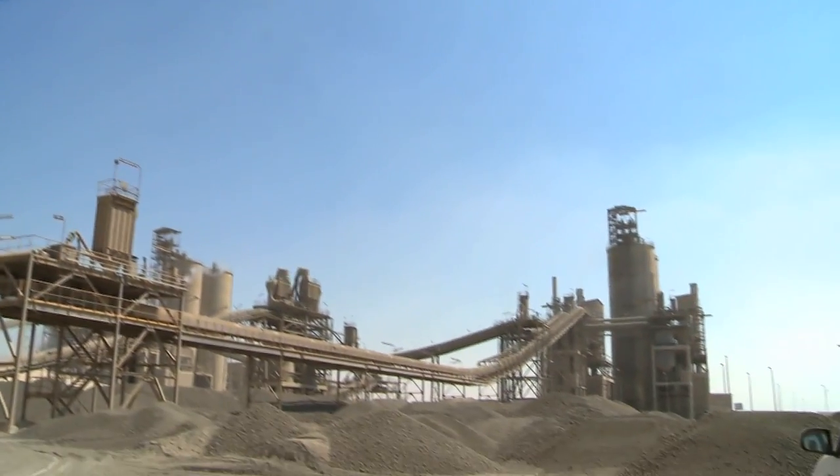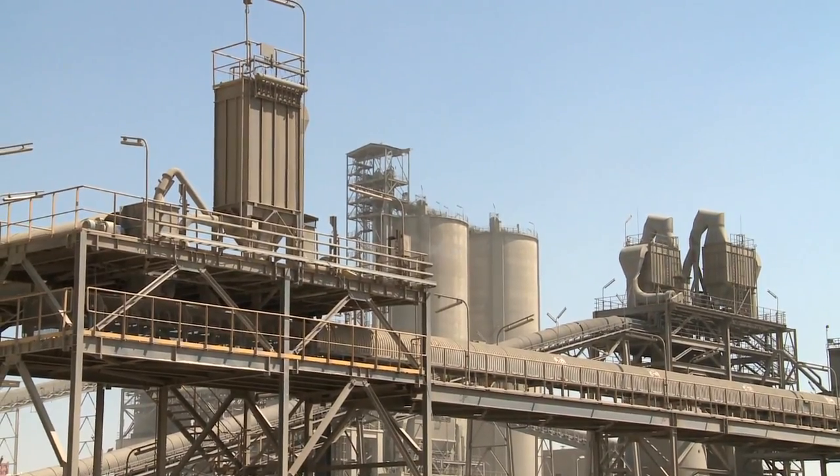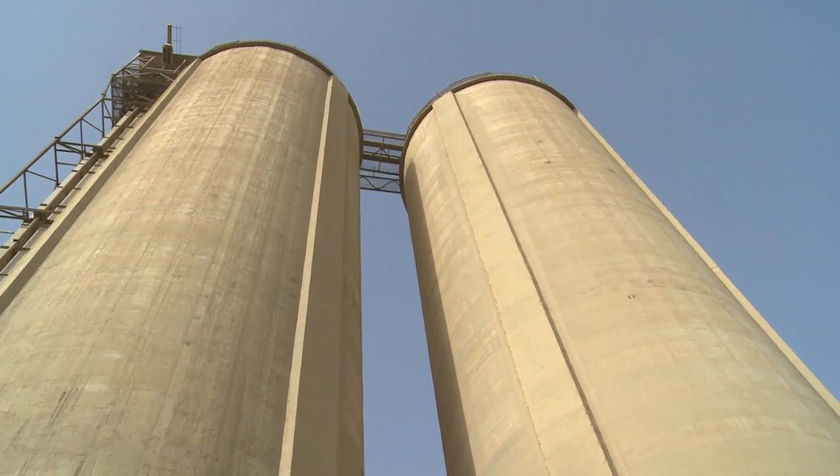After cooling, the clinker is stored in the 35,000-tonne clinker silo. From there, the clinker is conveyed to our cement mills. The end result is the production of cement that is of a consistent and homogenous high quality.